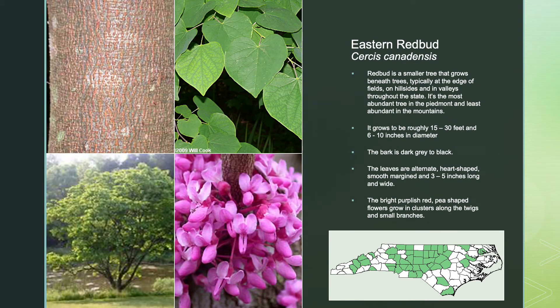The eastern redbud is a smaller tree that grows beneath trees, typically at the edge of fields, on hillsides, and in valleys throughout the state. It's the most abundant tree in the Piedmont and the least abundant in the mountains. It grows roughly 15 to 30 feet tall with a 6 to 10 inch diameter trunk. The bark is dark gray to black. The leaves are alternate, heart-shaped, smooth-margined, and 3 to 5 inches long and wide. The bright purplish-red, pea-shaped flowers are a signature of the redbud tree and grow in clusters along the twigs and small branches.